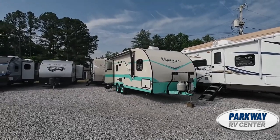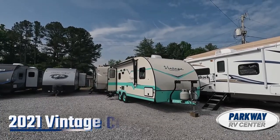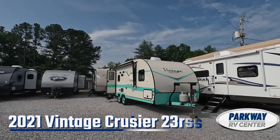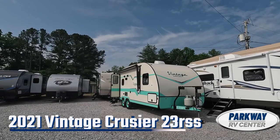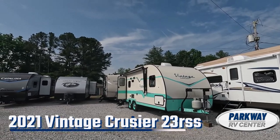How's it going folks, this is Kyle Cumberton with Parkway RV, and what I got for you today is a 2021 Gulfstream Vintage Cruiser 23 RSS.